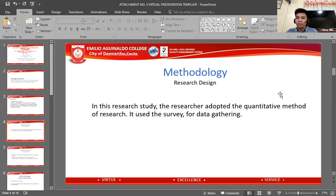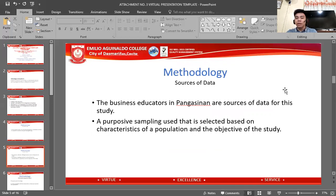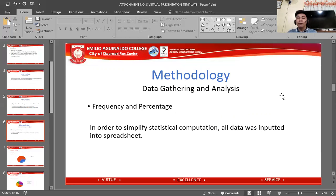The methods used: for research design, I adopted the quantitative method of research and used a survey for data gathering. Sources of data are business educators in Pangasinan, selected through purposive sampling based on the characteristics of the population and the objectives of the study. For data gathering and analysis, we used frequency and percentage, and all data was entered into a spreadsheet.